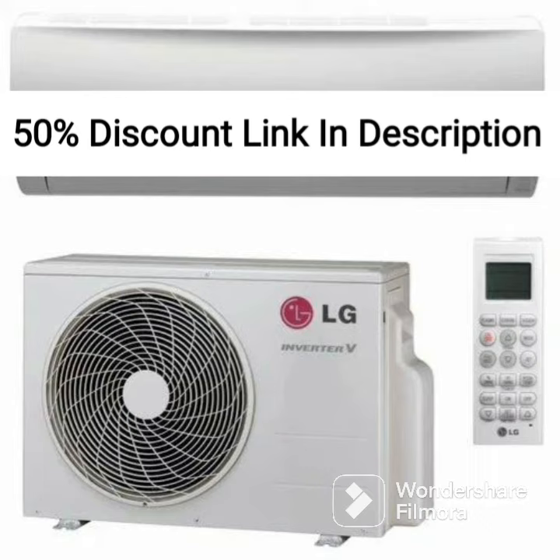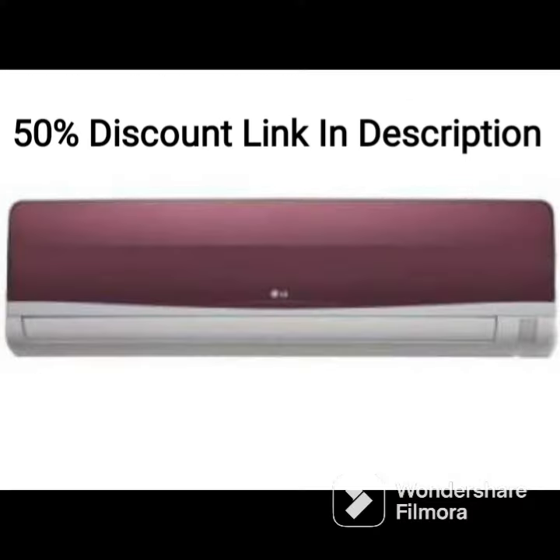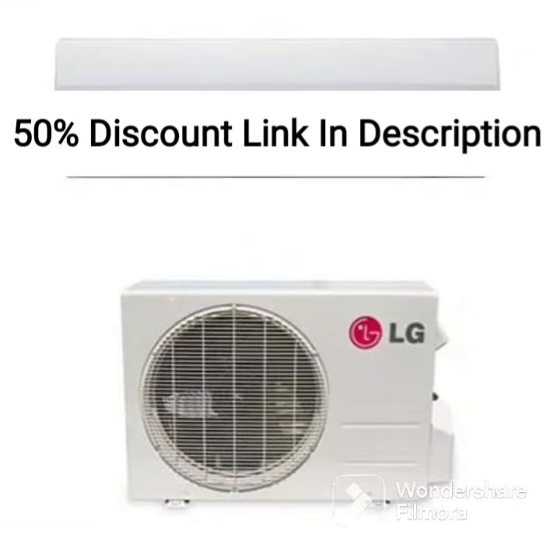The AC has a sleek and modern design, with a white finish that blends in well with any decor. The remote control is easy to use and has a range of features, including a timer and sleep mode, which allows you to set the AC to turn off at a specific time or adjust the temperature for a more comfortable sleep.